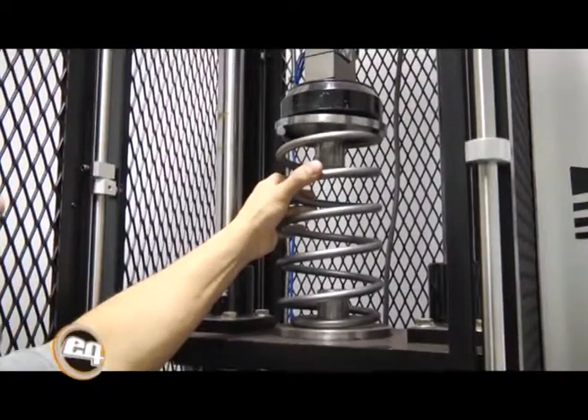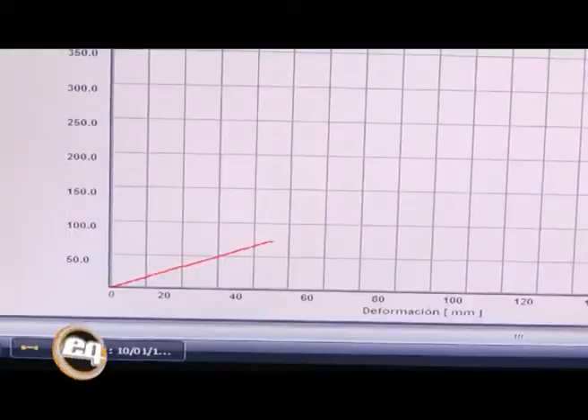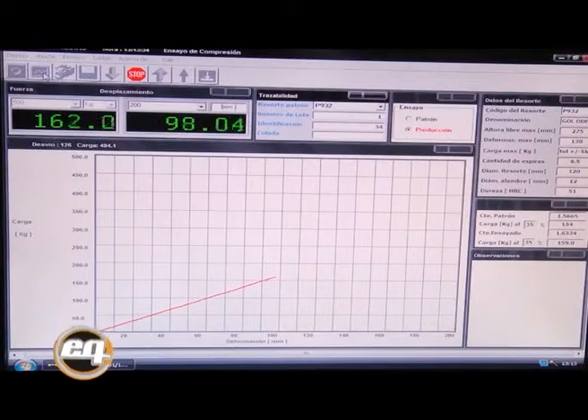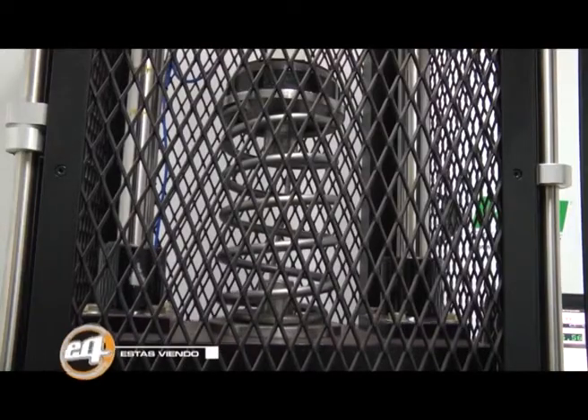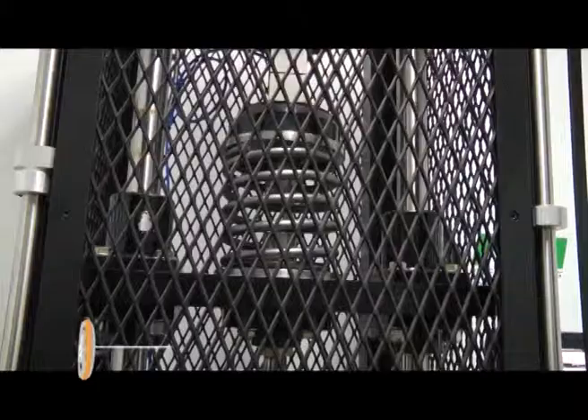Este es otro de los controles de calidad que se le realizan a nuestros resortes. A través de esta prensa de carga, se mide la carga de los resortes y se la compara contra la curva estándar del desarrollo del mismo, para ver el correcto funcionamiento en elasticidad y resistencia del resorte.